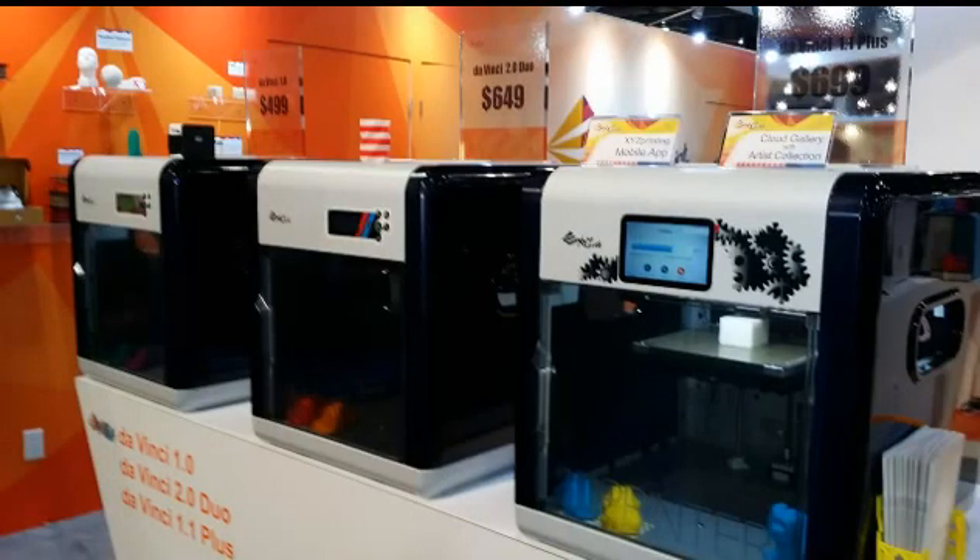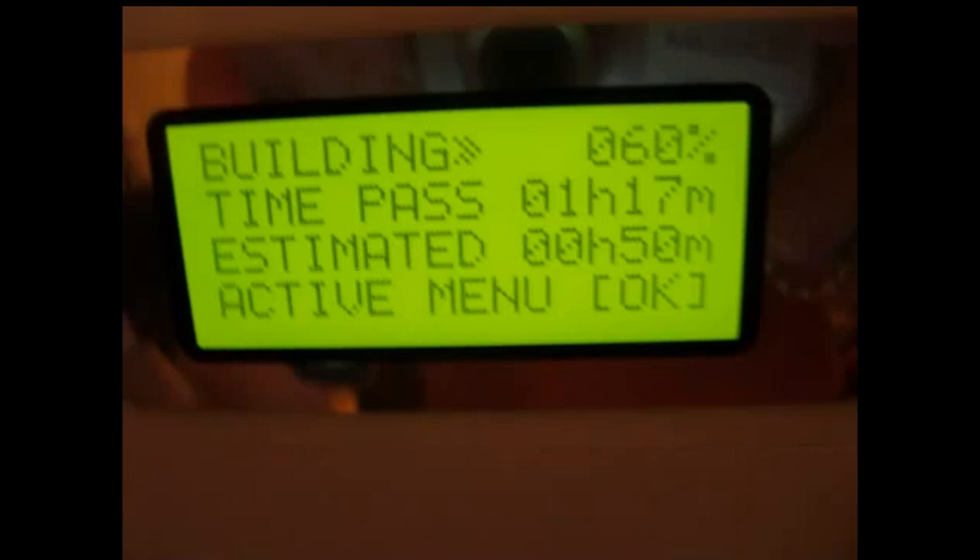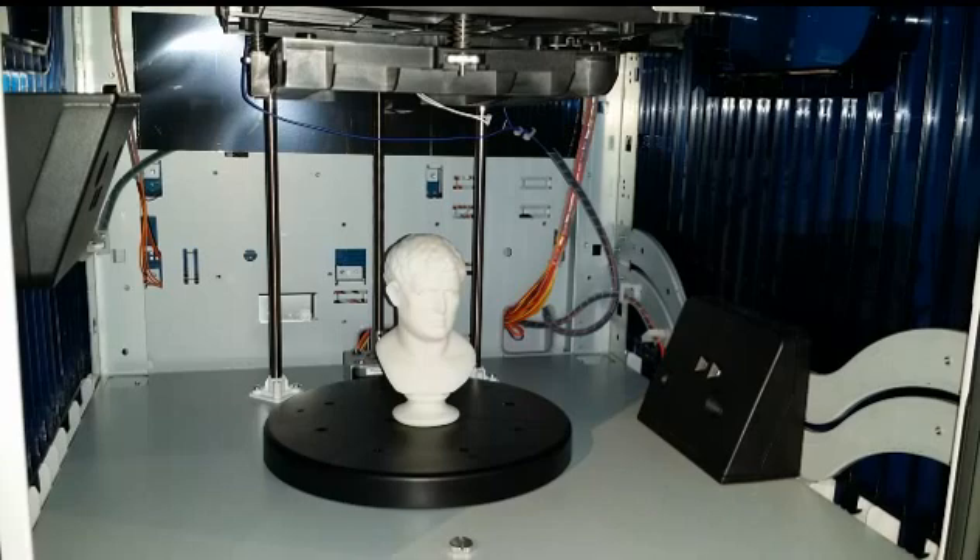Here you see the three machines set up at CES 2015. We're going to look at all three and see what their differences are. The basic construction is the same, and they all have basically the same display that you can use to control and set the different settings, and it will tell you how long you have to complete building your actual project and what percentage is done.